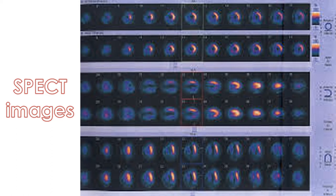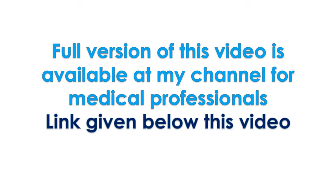The rest images are compared with the exercise images by the nuclear medicine physician. Full version of this video is available at my channel for medical professionals. Link given below this video.